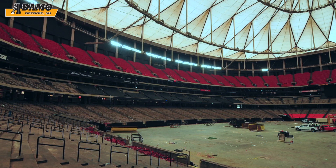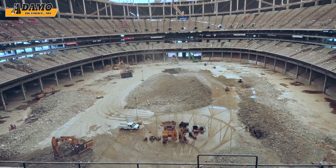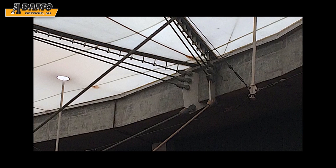The interior of the dome was emptied of its contents, and the lower bowl was demolished, leaving the resulting concrete in the center of the dome to create a cushion for the falling ring beam structure.